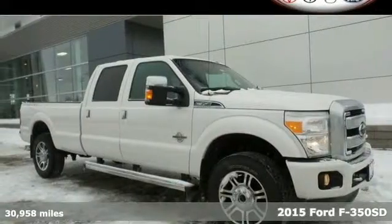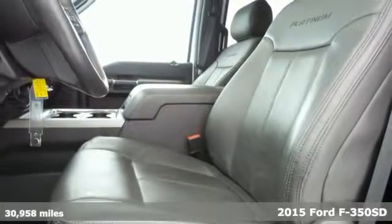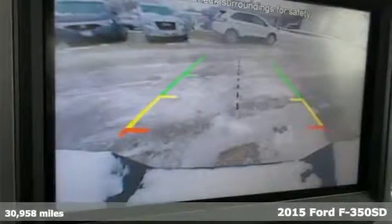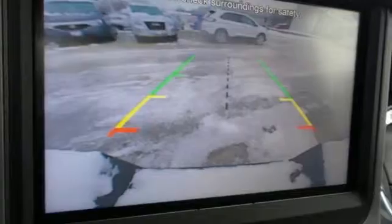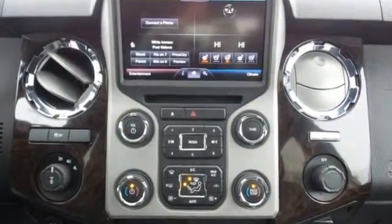It's a 2015 Ford F-350 Super Duty. It has the strength and shear capability needed for even the toughest jobs. Power comes from the V8 engine, mated to a 6-speed torque-shift select-shift automatic transmission.